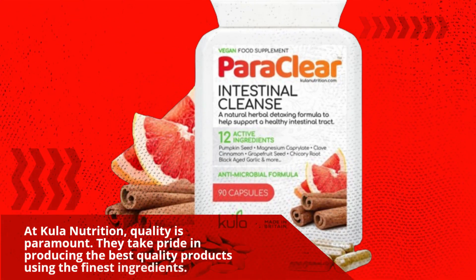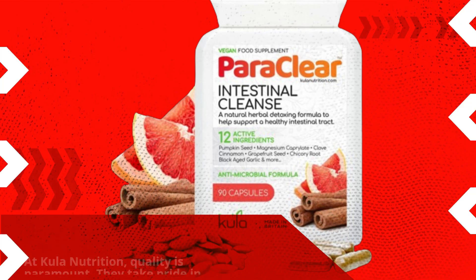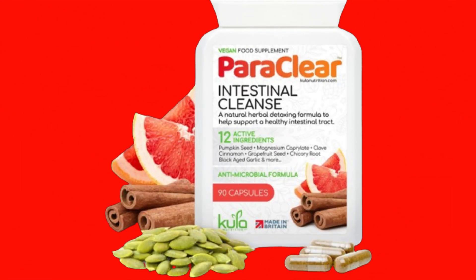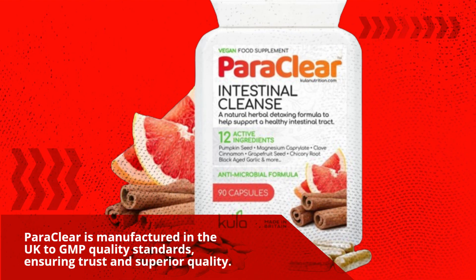At Cooler Nutrition, quality is paramount. They take pride in producing the best quality products using the finest ingredients. Paraclea is manufactured in the UK to GMP quality standards, ensuring trust and superior quality.